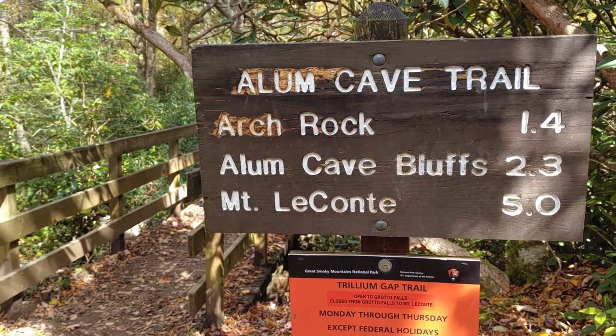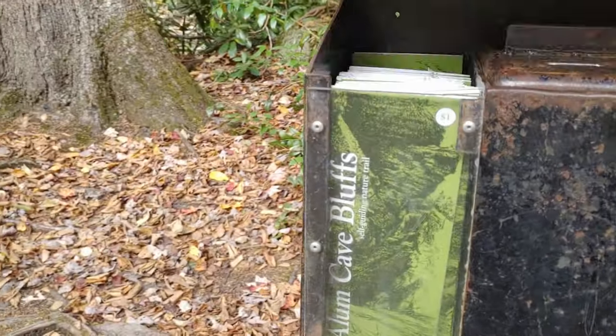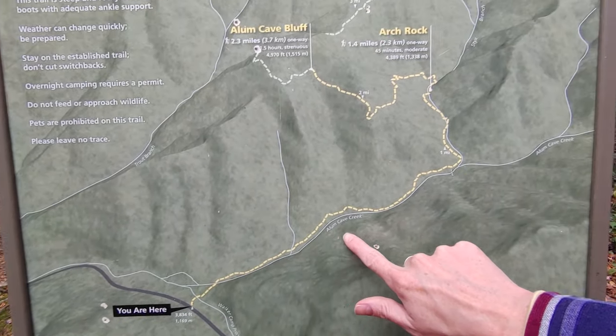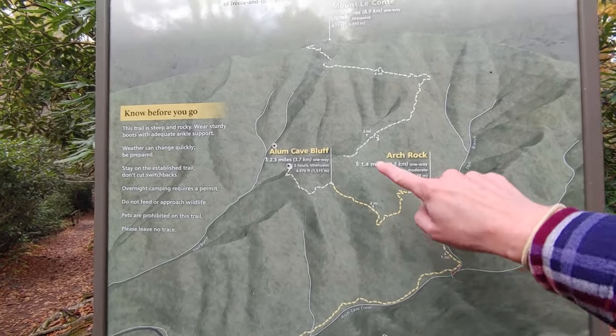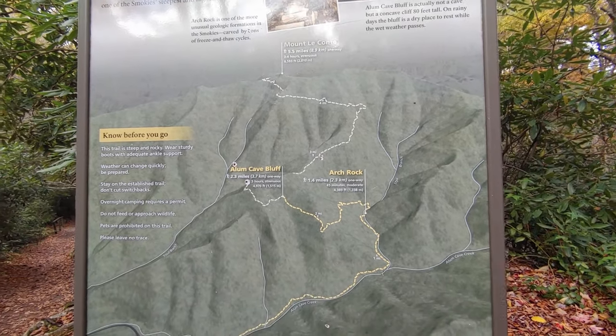In this video we'll be sharing highlights from the Alum Cave Trail. If you want more information about the trail or want to see the full hike, make sure to watch our Alum Cave Trail full hike video. We are here and the plan is to hike all along this area up to the Cave Bluff. You can keep going, but we got such a late start I don't think that's something we're going to consider today.